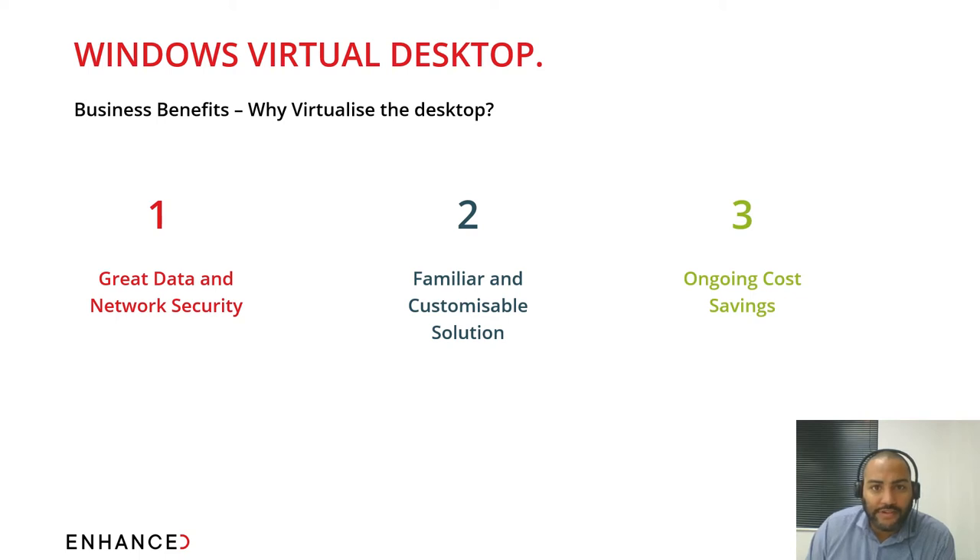Using native features like autoscale can dramatically reduce costs, as the environment scales up and down as users log in and out — meaning no running up bills over evenings, weekends, or holidays when the system isn't in use. With everything in Azure, you no longer need to install or upgrade any on-premise servers, so maintenance and upgrade costs every few years are dramatically reduced and in some cases eradicated completely.